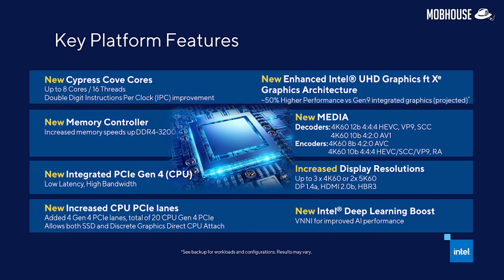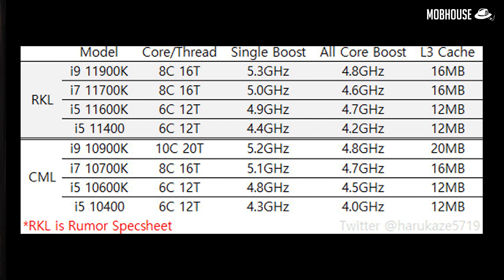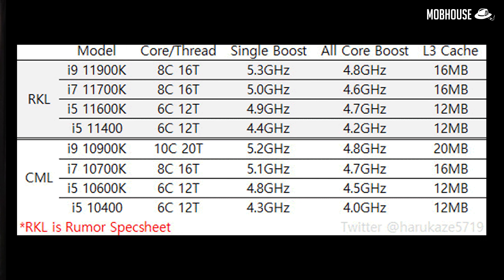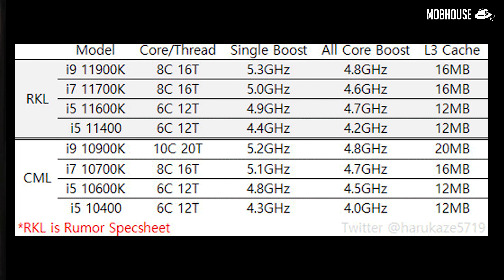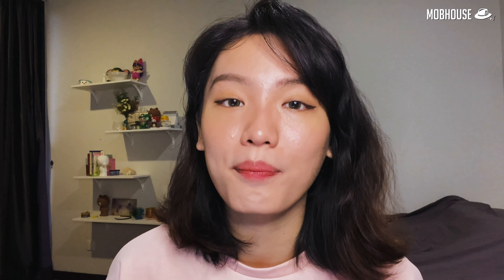Recently, there have been some rumoured specs of the 11th Generation desktop CPUs floating on the internet. According to the spec sheet, the i9-11900K and i7-11900K will have 8 cores and 16 threads with different maximum boost clocks. Compared to last generation, the 10th Gen i9 has 10 cores, which makes it a 2-core reduction.